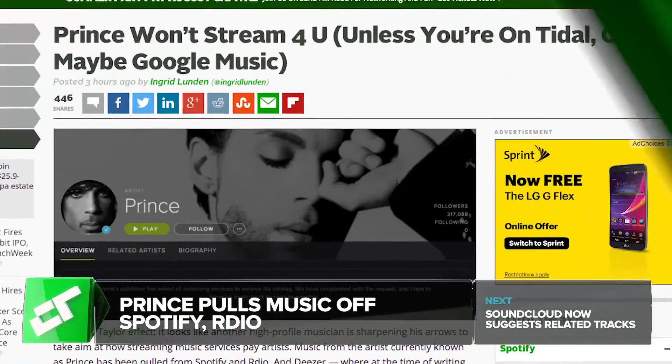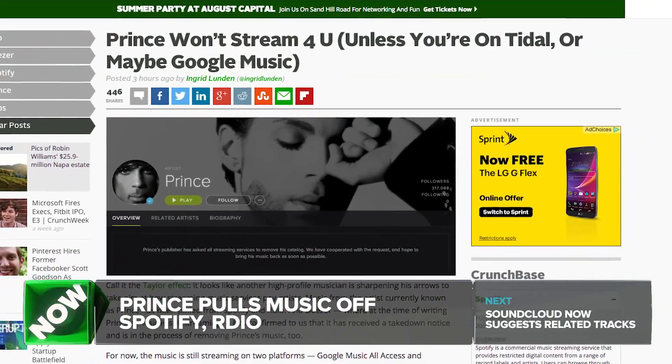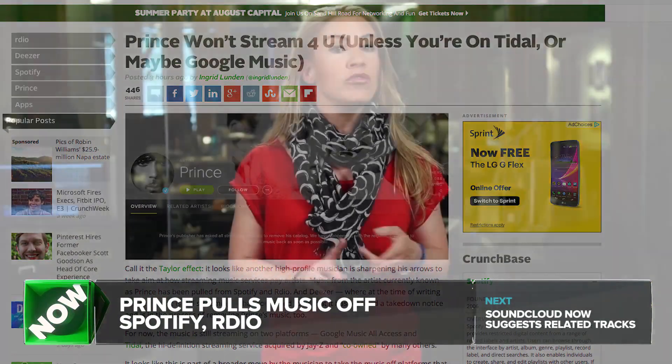Prince, who is currently known as Prince, has pulled his music collection from Spotify, Rdio, and Deezer. However, his music is still streaming on Google Music All Access and Tidal — Tidal is the high-def streaming service run by Jay-Z. Apple Music never had Prince to begin with, so they're out.